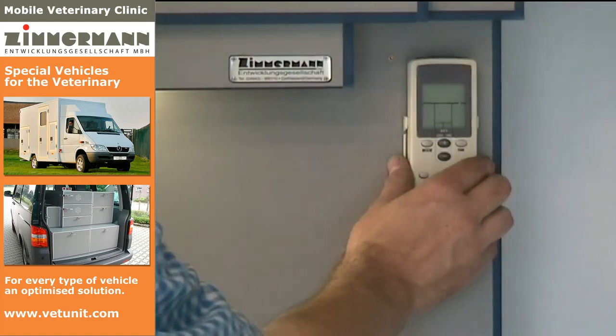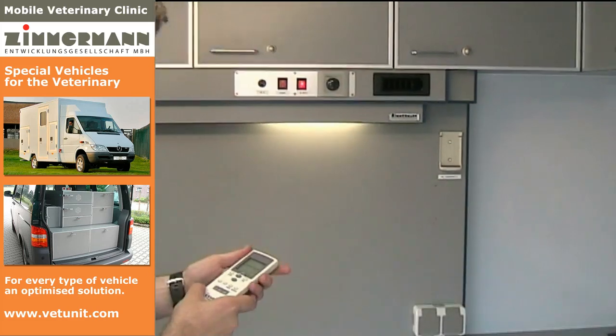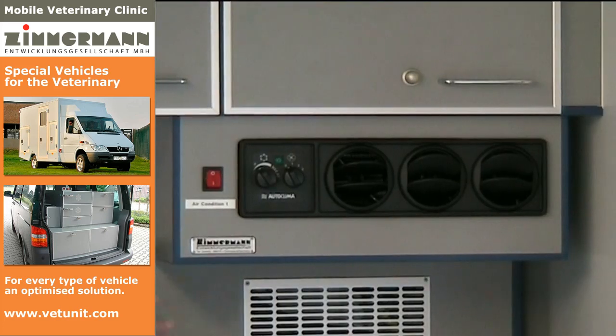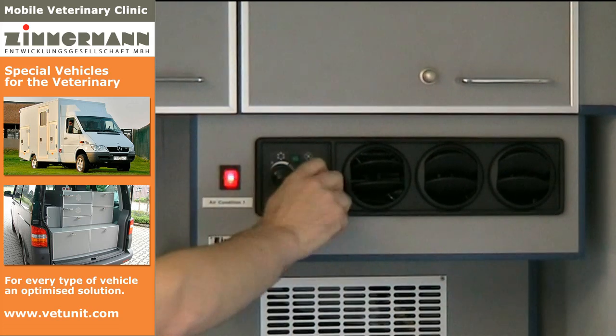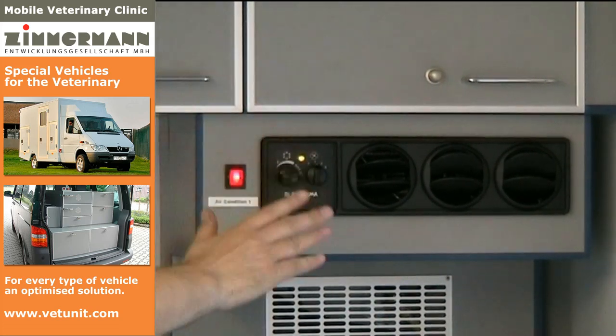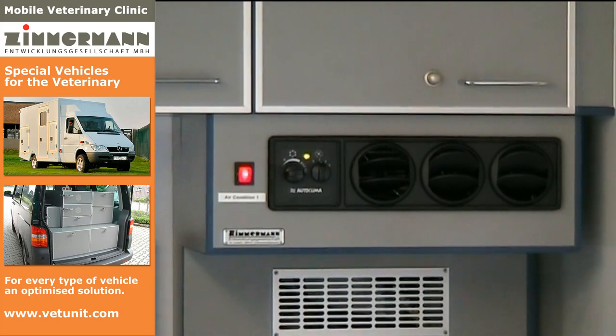This remote control steers the air conditioning system of the clinic structure. Temperature and ventilation are adjustable. In this example, the vehicle is used in a desert area. For this reason, a second air conditioning system is installed, which cools down the operator's cab. High temperatures can be compensated as well.